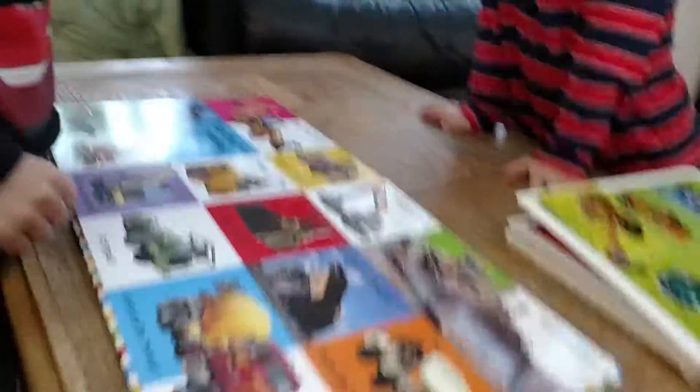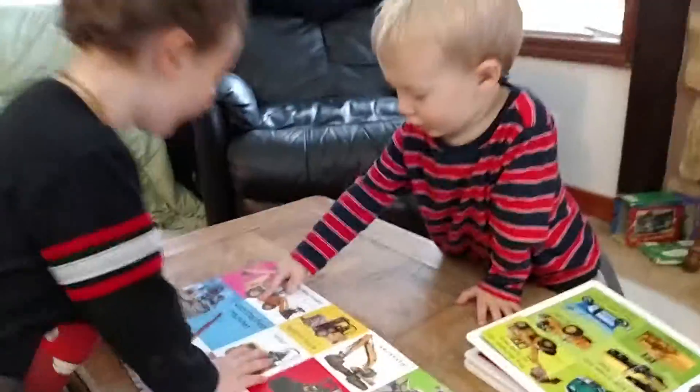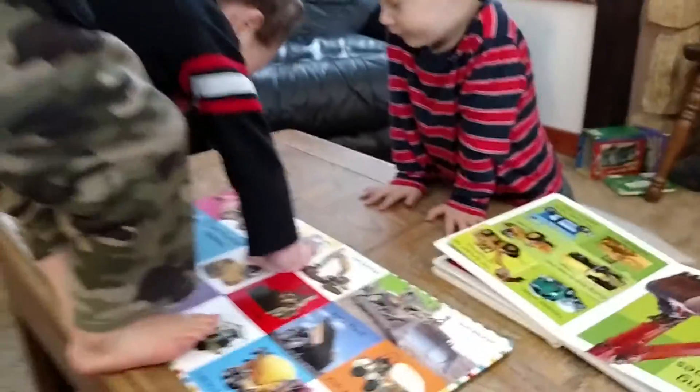Good job. What is this? A backhoe loader. Oh, yes. I saw you hiding it.